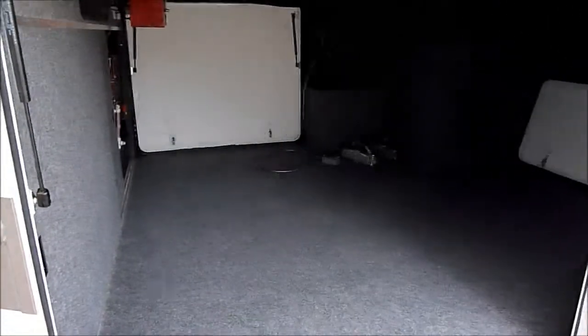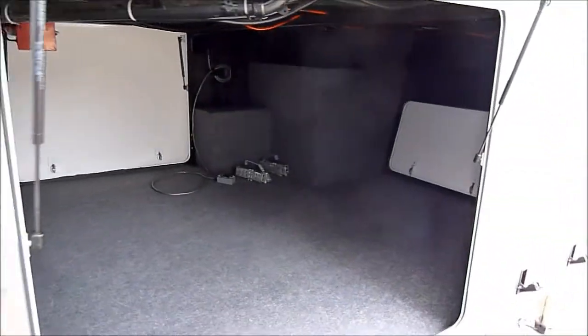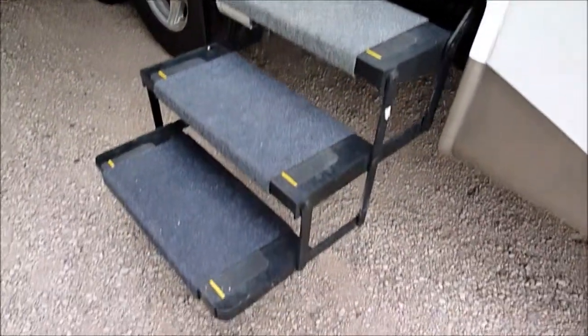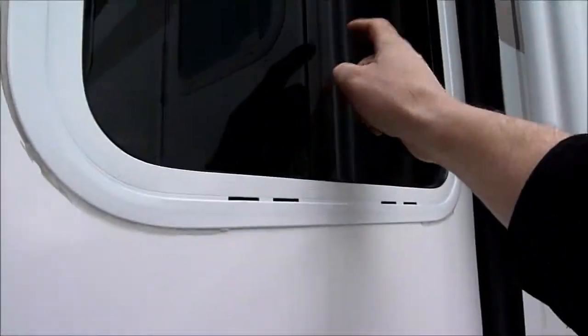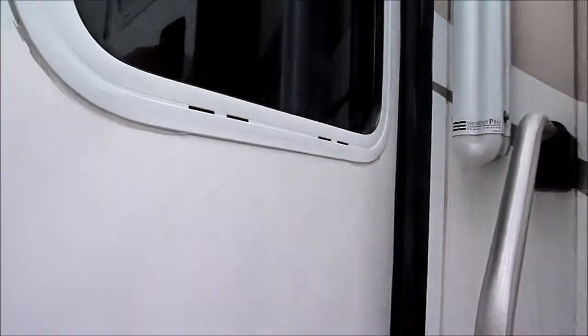Let me show you the inside of this storage area — it is just a huge storage area. I don't have the exact dimensions but it's certainly one of the biggest I've ever seen. As you walk in, you'll notice power steps going in and a nice big grab handle. Again, dual pane glass — definitely want to point that out.